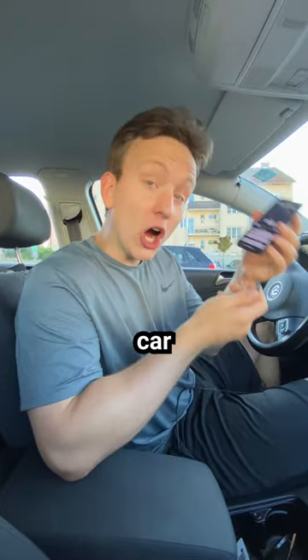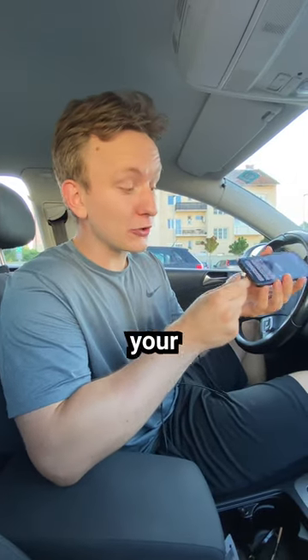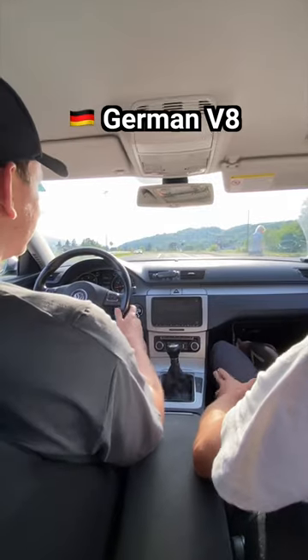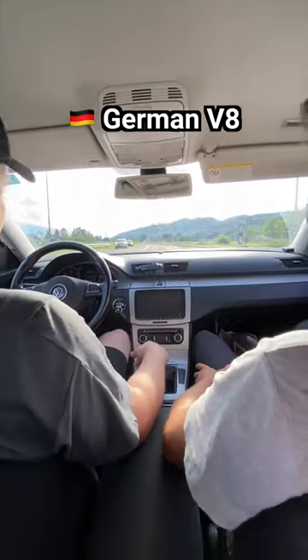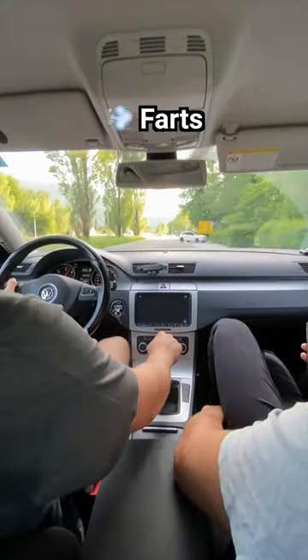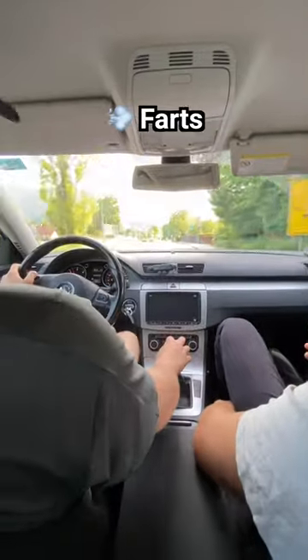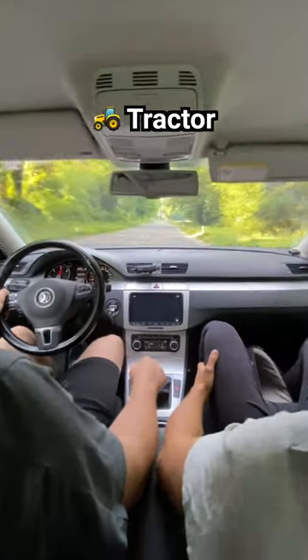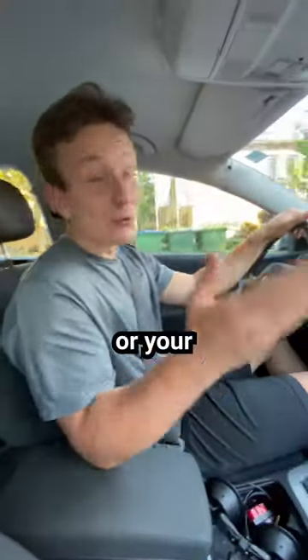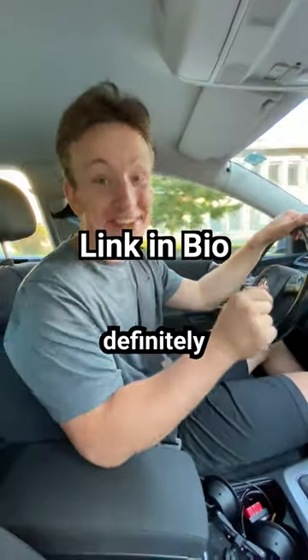And then it makes your car sound like a supercar by connecting to your phone and the radio. So let's see how it works. If you or your friend has a shitty car, you definitely want this.